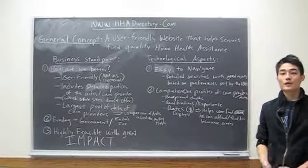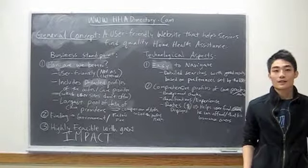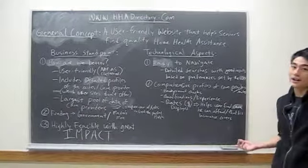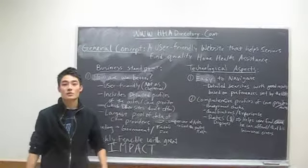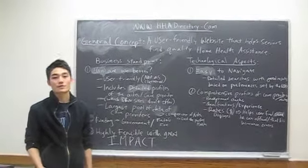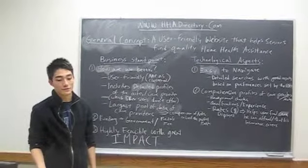Our concept is a user-friendly website that helps the elderly and seniors find quality home health assistance. It's called HHADirectory.com, which stands for Home Health Aid Directory. There's a growing demand for home health assistance, but not many quality resources to find the right help for the consumer based on his or her preferences.